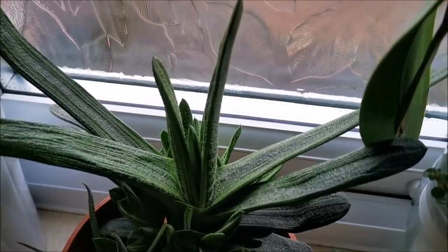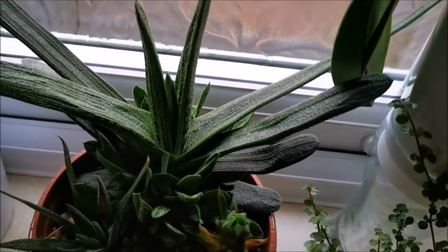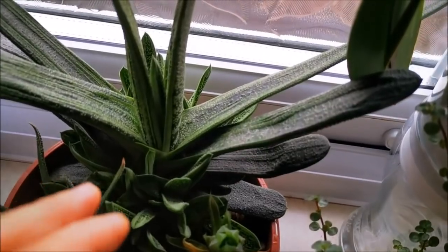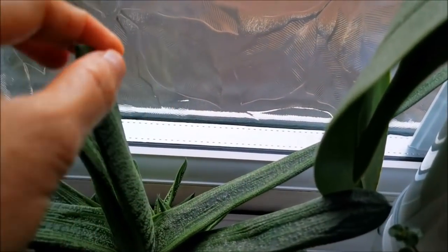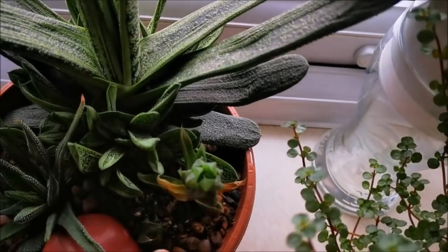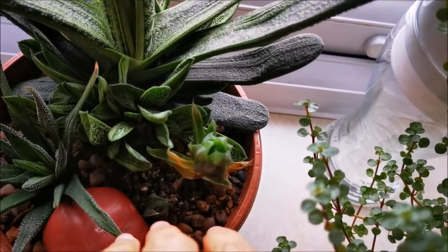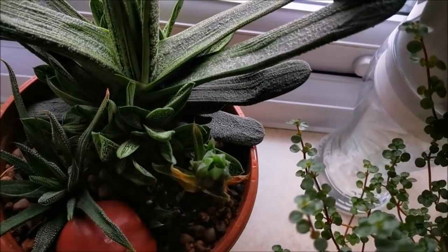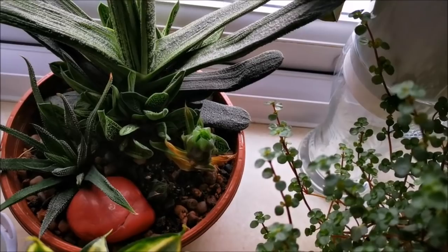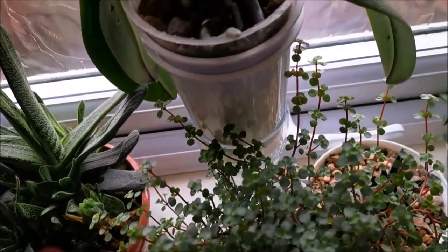And my Haworthia — it's been living in the bathroom for two years now and I think it's loving it here, although it's not getting any direct sunlight. It has put out a lot of babies. And those are the cuttings from Olga — I do not know what I'm doing wrong, but these ones are not doing well for me. I hope springtime will bring more good energy to this plant that has been struggling.